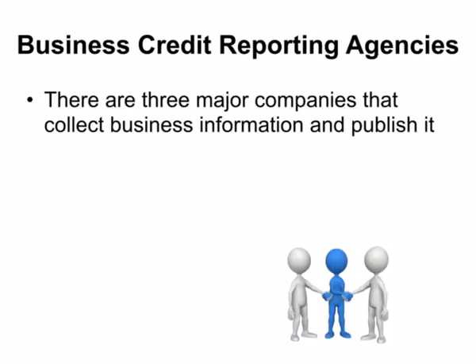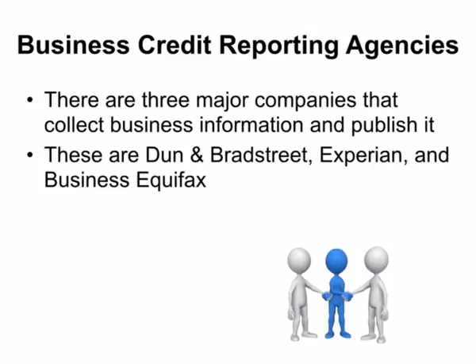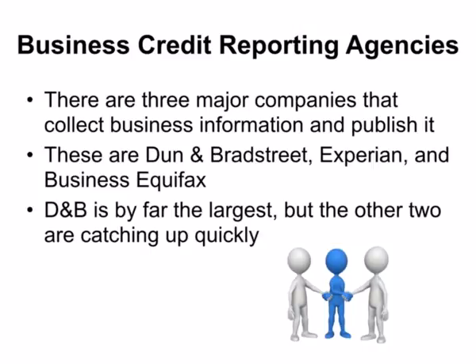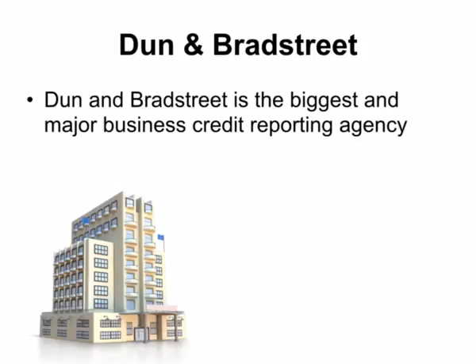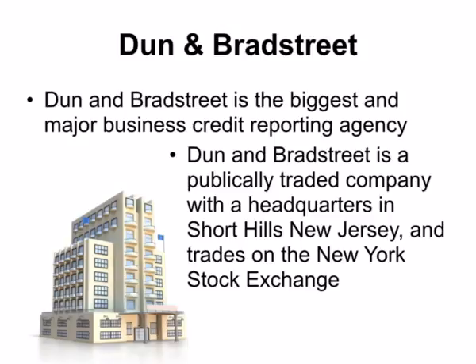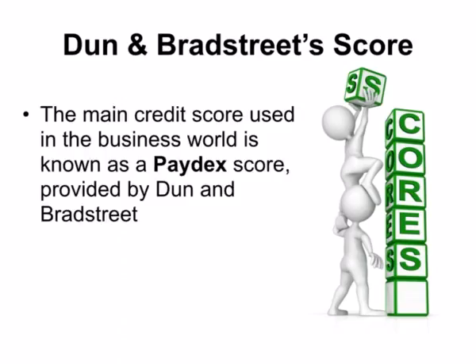There are three major companies that collect business information and publish it. These are Dun & Bradstreet, also known as D&B, Experian, and Business Equifax. D&B is by far the largest, but the other two are catching up quickly. Dun & Bradstreet is the biggest and major business credit reporting agency. It is a publicly traded company with headquarters in Short Hills, New Jersey, and trades on the New York Stock Exchange.